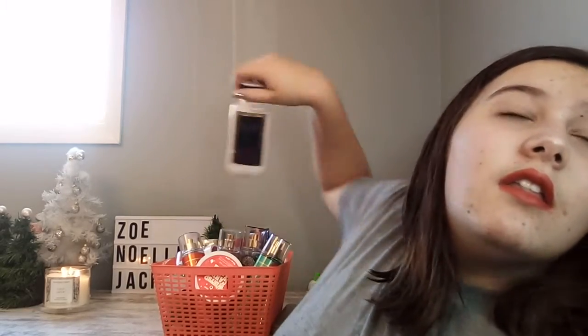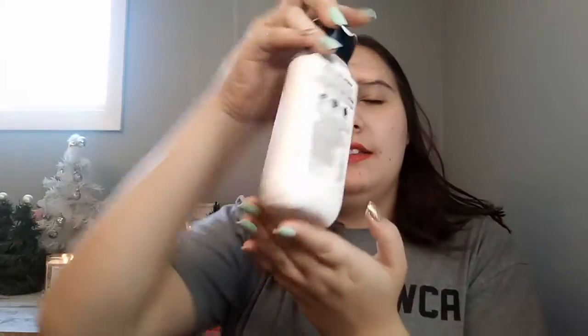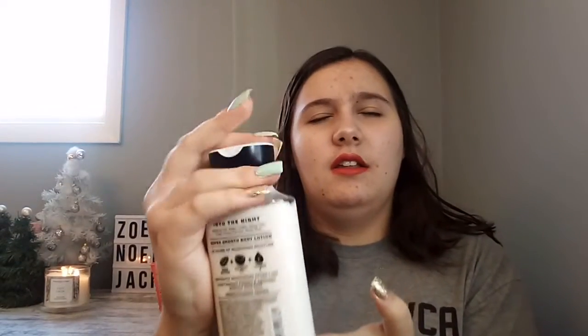I might sneeze a few times. We're just gonna grab this one. That's this side, and that's this side.